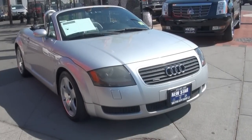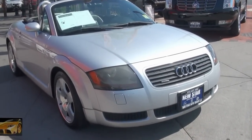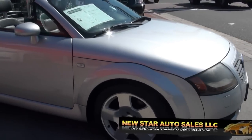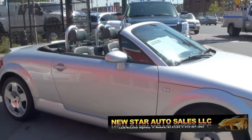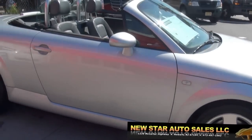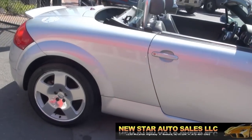Welcome to New Star Auto Group. Summer is here and there's no better way to show off, look good, and have fun than this 2001 Audi TT Quattro. This one has the 225 horsepower and you have those nice fat five wheels.